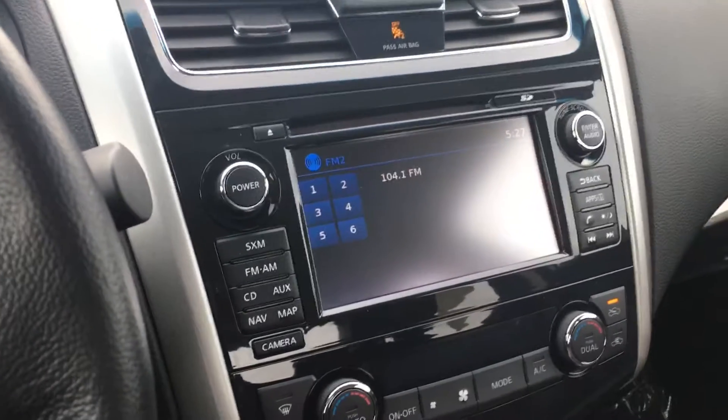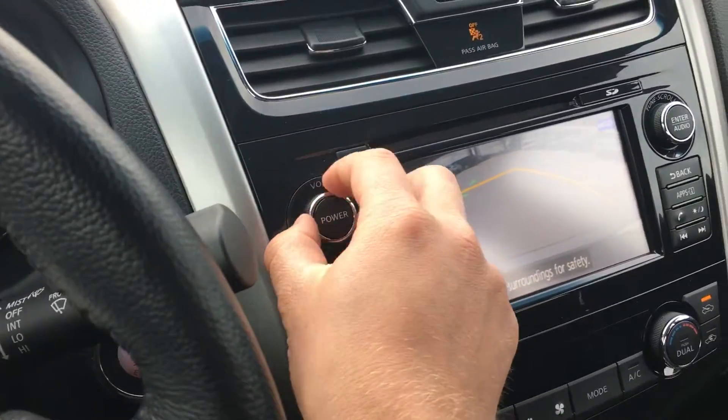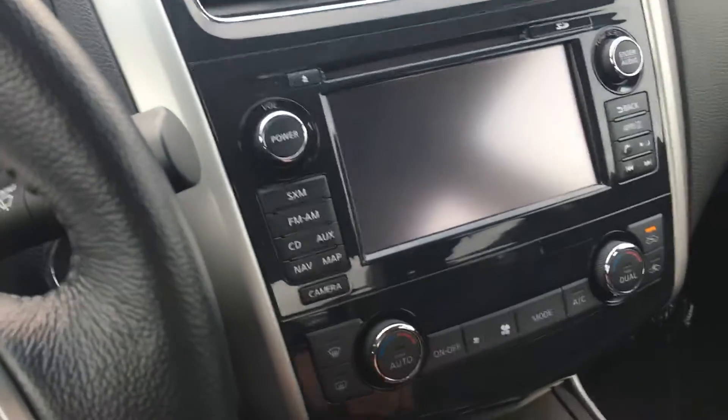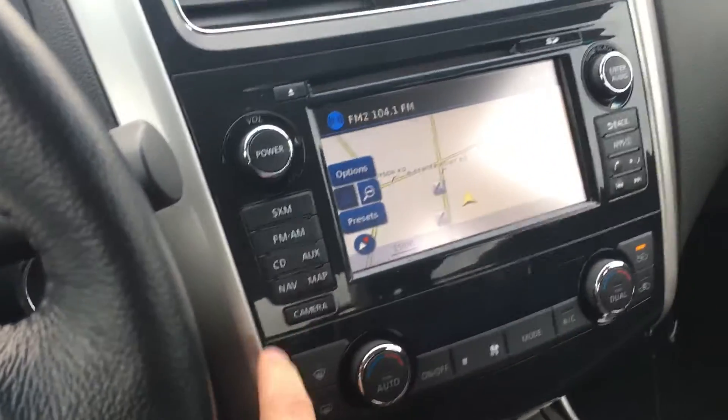It's got a backup camera right there with guidance lines, dual zone climate control, and GPS. If I push map — well, it's got to be on drive first — you can see the GPS right there.